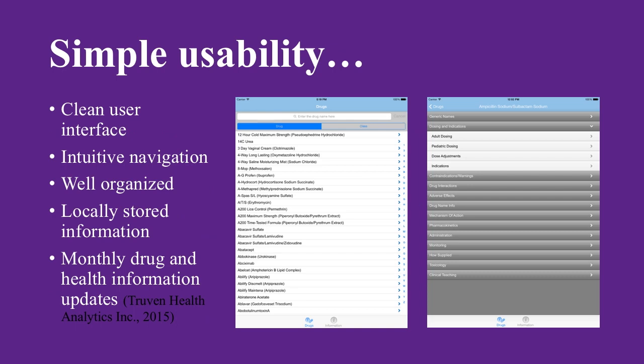The application has a clear user interface that remains focused on the content. The easy navigation allows quick access to necessary information. Users have the option to drill down to find even more specific information. The application only houses locally stored information, so there is no need for data or Wi-Fi coverage. This also helps with the speed of the application.